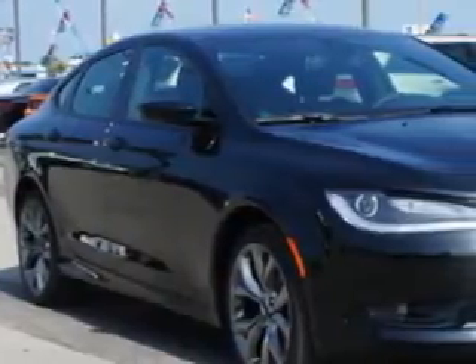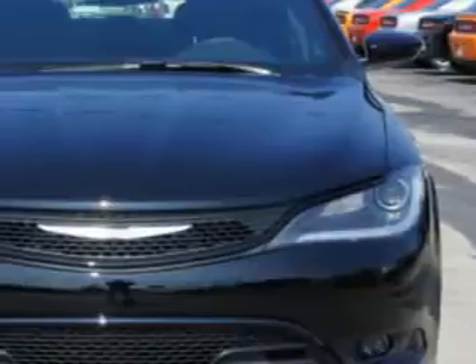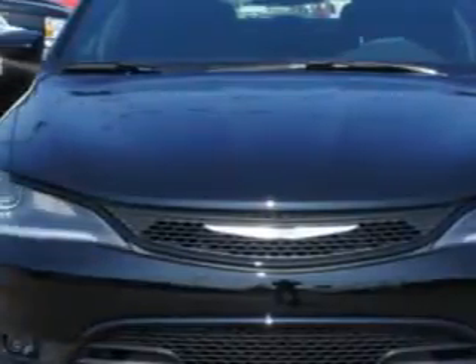You will love this black clear coat 2015 Chrysler 200, equipped with a 4-cylinder engine and an automatic transmission. Enjoy an exceptional 36 miles to the gallon on this great car with features like,